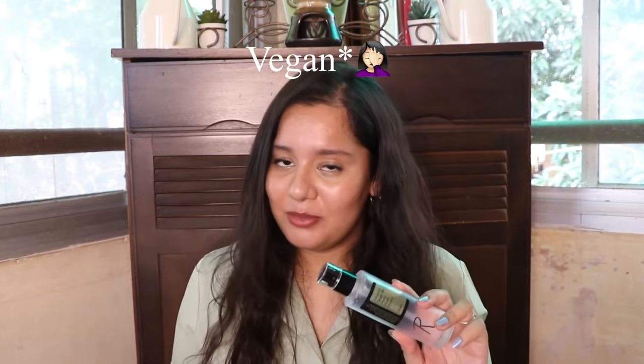Are you missing out on something if you're not using this? I don't think so. It's a very, very good ingredient that I am addicted to, but I won't say you're missing out if you're not using it. You can find different alternatives, especially for people who like vegan products, because this is not vegan. Snail mucin, of course, is derived from snails — it is an animal derivative.